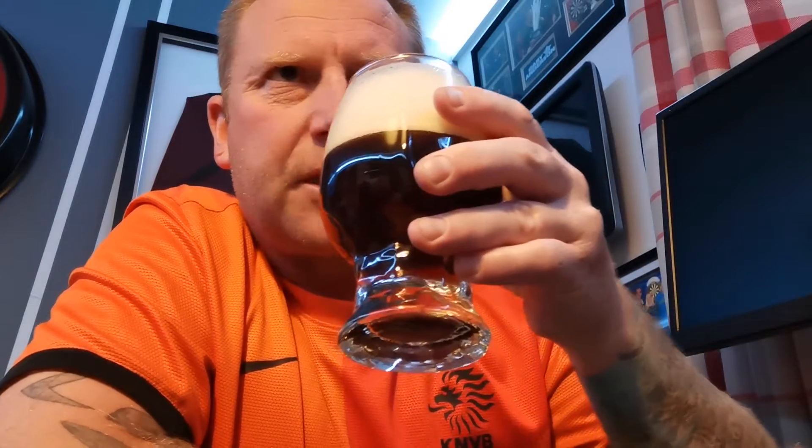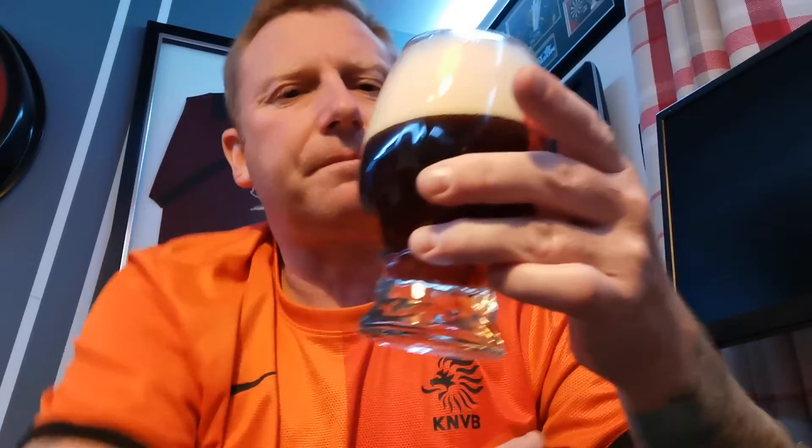It's boozy, definitely boozy. It's got a rich smell to it. I've got a feeling it's going to be thick and heavy to drink. It smells like a good quality Belgian ale. Unfortunately I'm not picking an awful lot up because there's such a big head on it, even though I've taken a load off. Maybe I'll pick up the aromas once I get a mouthful in.